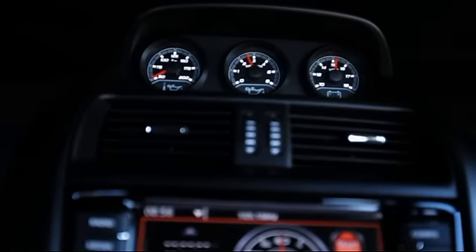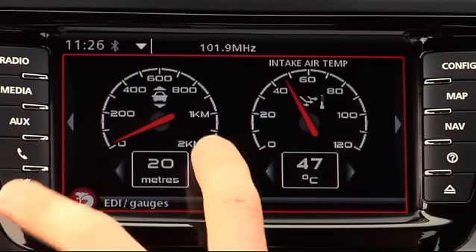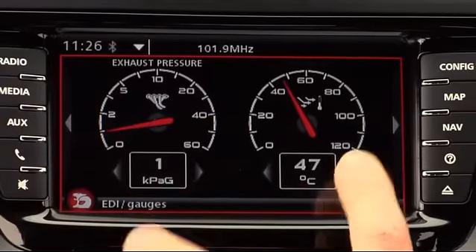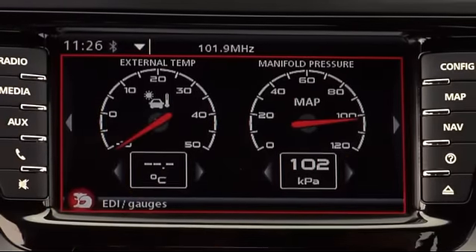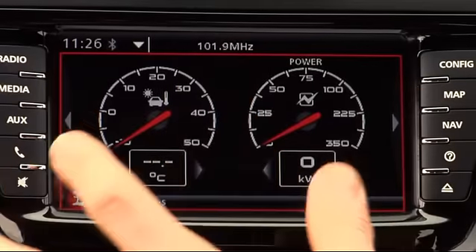These are a couple of additional gauges to the binnacle gauges at the top, and they're fully user programmable — you can change them and have whatever you like up there with various inputs, things like external temperature, manifold pressure.